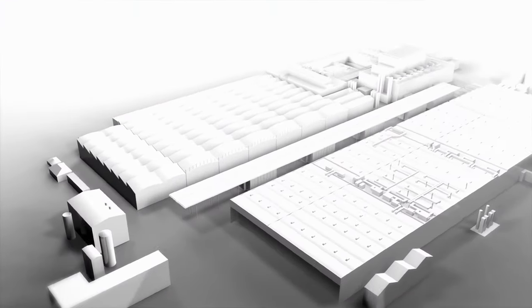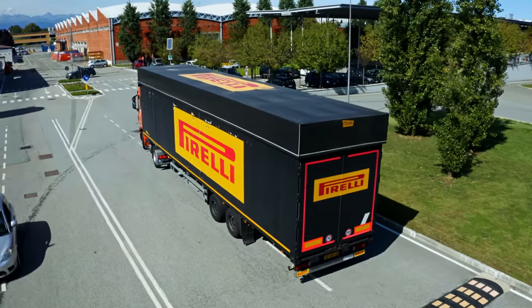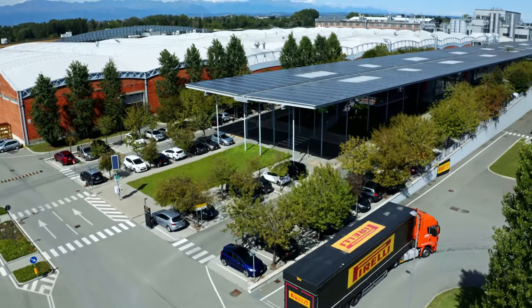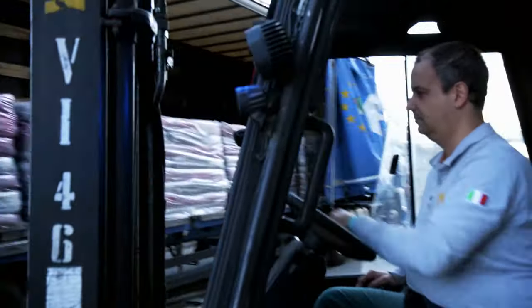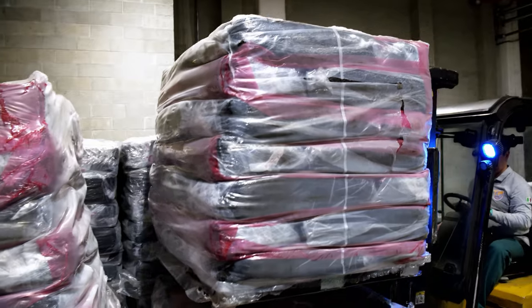It all begins at the Turin factory. The P Zero is born in Building A. At eight o'clock in the morning, the first trucks deliver the raw materials for a world-class tire. The most important ingredient is natural rubber — the basic raw material for around 130 years. Around 70% of the global rubber harvest is used to manufacture tires.